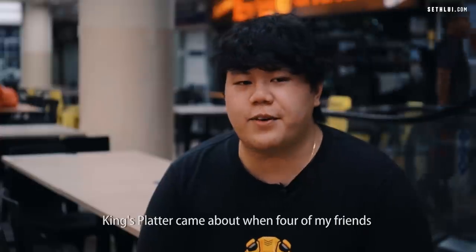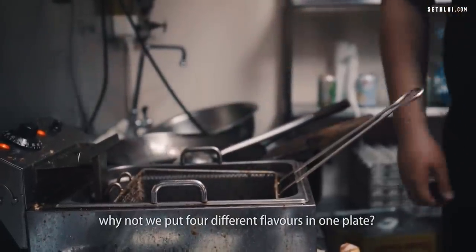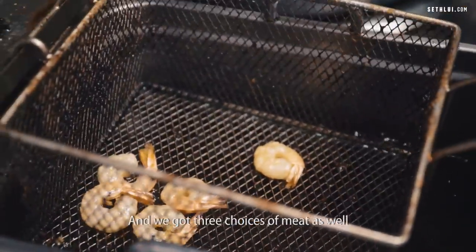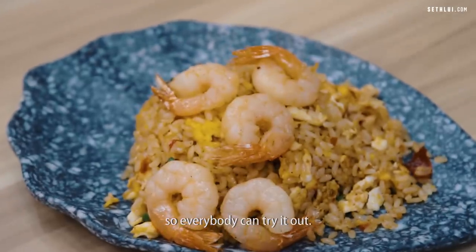I think Spatter came about when four of my friends sat down together and we decided, why not put four different flavours in one plate. We also have three choices of meat — pork, coloured shrimp, and chicken lobster — so everybody can try it out.